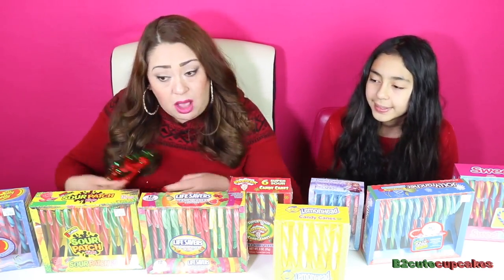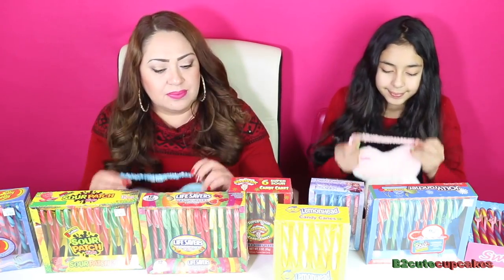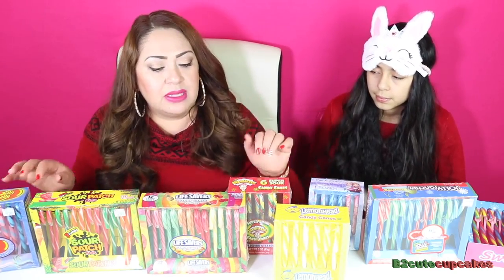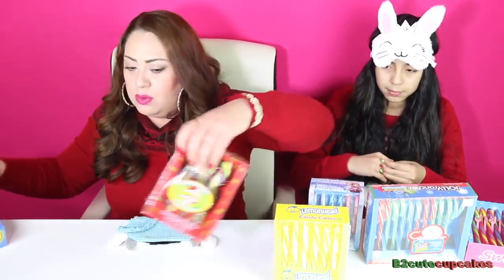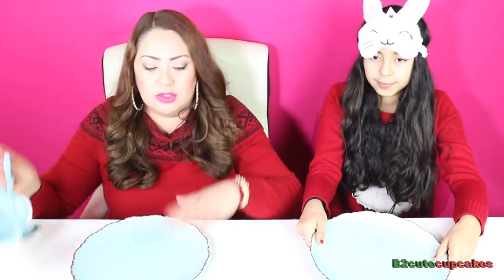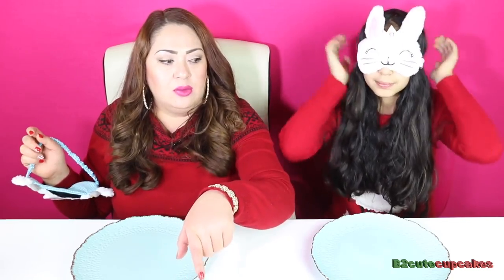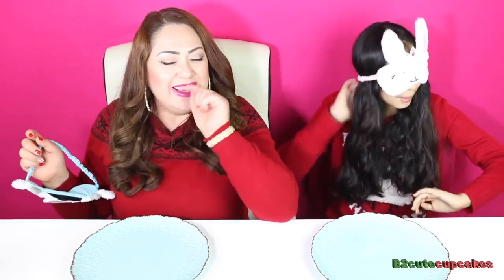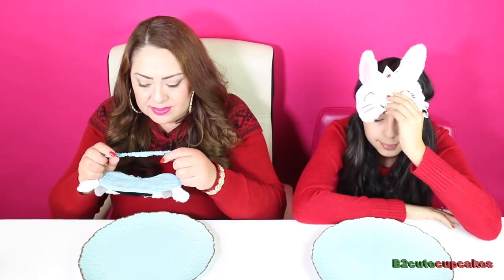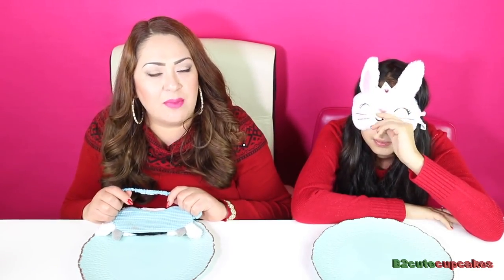So I'm going to take my Christmas glasses off and we are going to be blindfolded. Daddy is going to give us the candy canes and we have some plates over here — we need to move all the candy canes. Daddy, the man behind the camera, which is my husband, is going to give us the candy canes and we need to guess the flavors. Ready? Are you ready, man behind the camera?